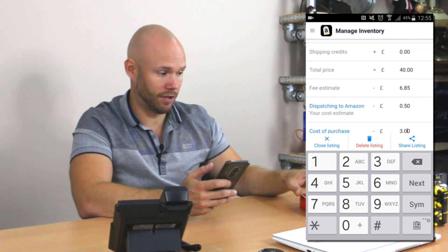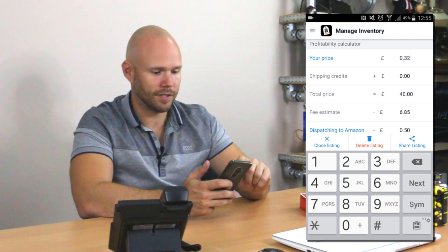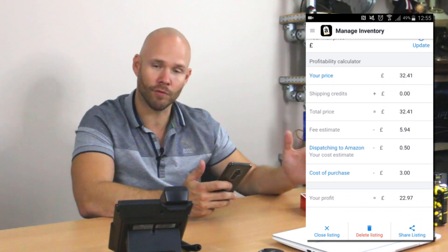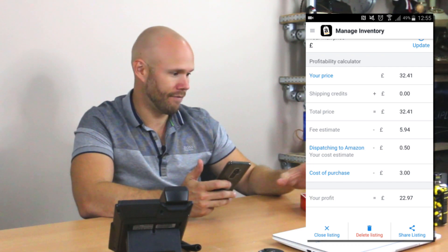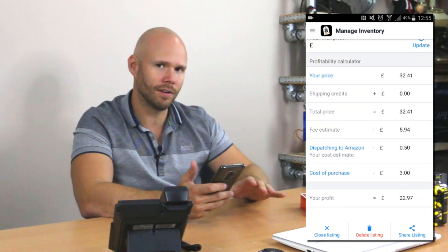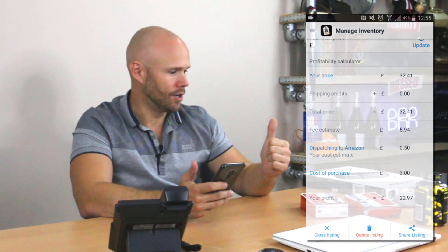These have actually gone down a little bit since I listed them — they were £40 originally and now they're £32.41 — but I should still return £23 in profit from items I paid £3 for. So you can see by looking at this stuff in advance, scanning it while you're actually buying it, you'll see the return and you're not really taking too much risk as long as the seller rank is high enough. You know you can sell it, and the only thing that may change is other people coming in and pushing the price down — but as long as there's enough margin, you can reduce your price and still make good returns.